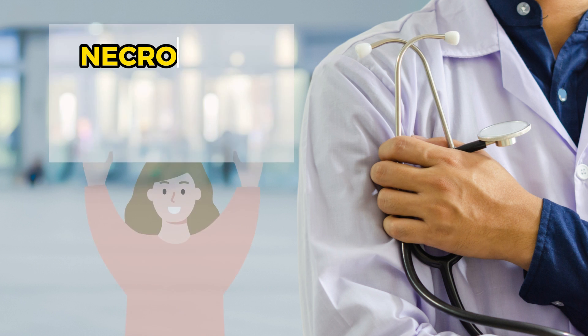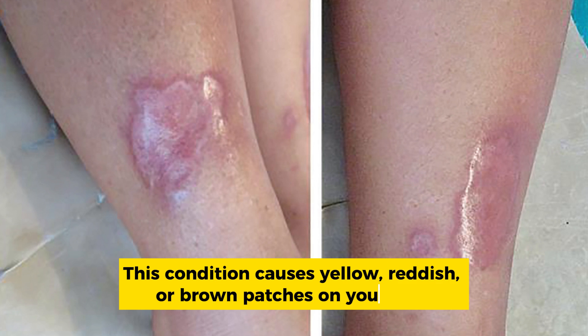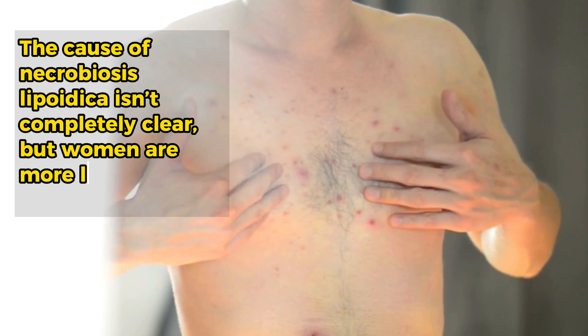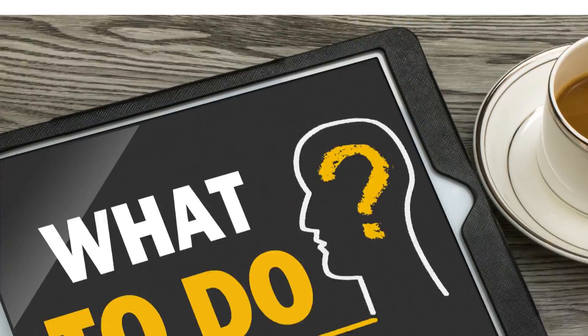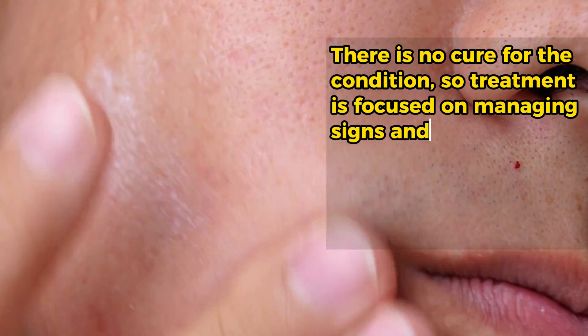Number 3: Necrobiosis lipidica. This condition causes yellow, reddish, or brown patches on your skin. It usually begins as small raised bumps that look like pimples. As it gets worse, the bumps turn into patches of swollen, hard skin. This skin condition is rare, but if it does develop, it can be itchy and painful. The cause of necrobiosis lipidica isn't completely clear, but women are more likely to have it than men. It usually develops when changes in fat and collagen happen beneath the skin's surface. There is no cure for the condition, so treatment is focused on managing signs and symptoms.